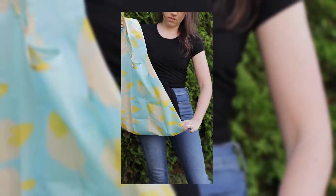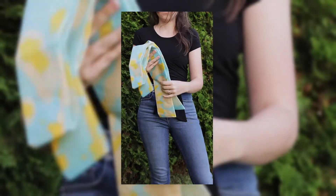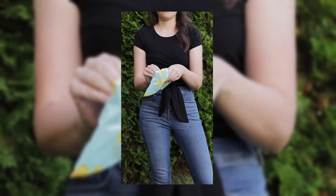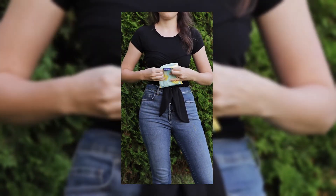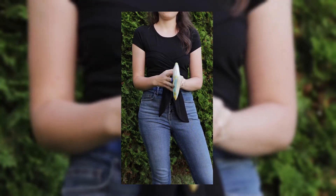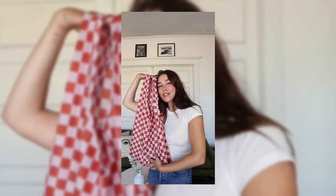That tie-dye effect has a very summery vibe to me, but obviously I could see using this all year. It really is easy to fold up and easy to bring with you, and I think this is really just one of those sustainability essentials that I'm going to love.